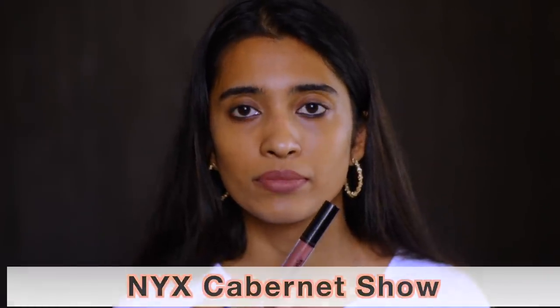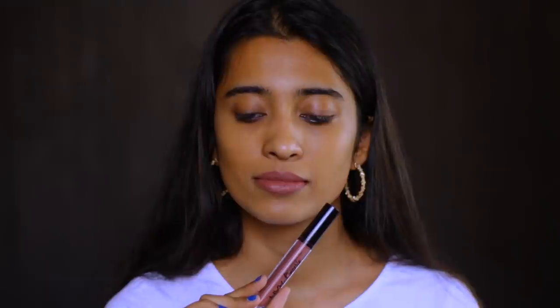Nika Jade Rose is a beautiful nude shade for my skin tone and for people with deeper skin tones — it has terracotta plum undertones, a very different unique shade. The NYX Cabernet Show is a nice brown nude shade for light and up to medium skin tones, but if you're anywhere deeper than medium skin tone this might wash you out.